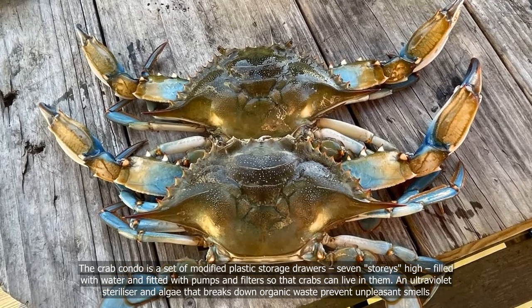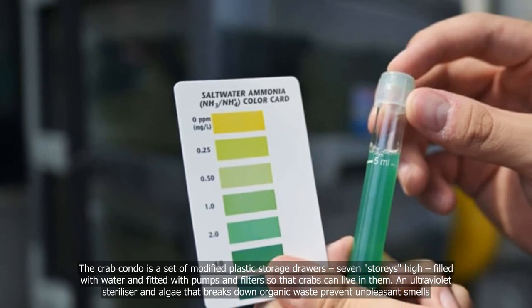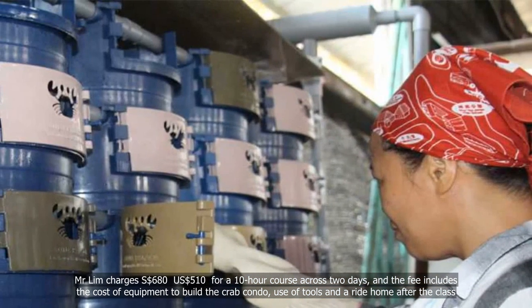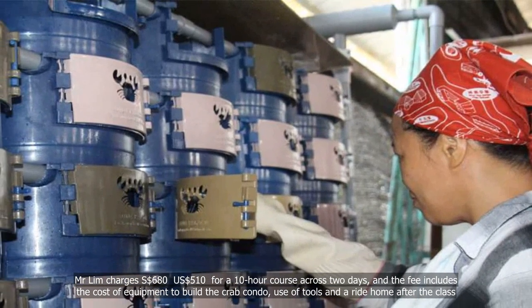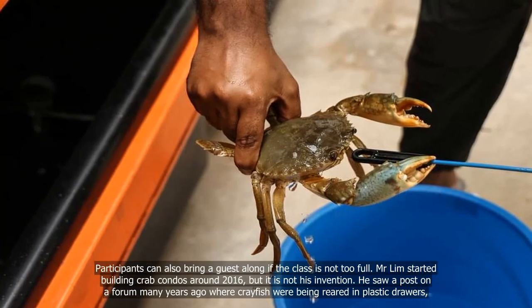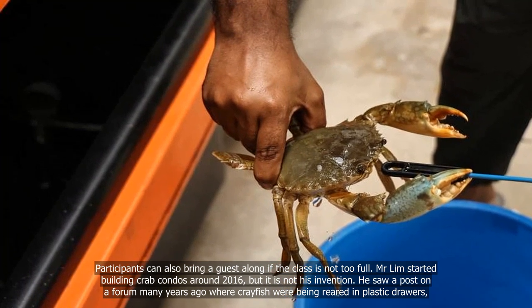An ultraviolet steriliser and algae that breaks down organic waste prevent unpleasant smells. Mr Lim charges US$680 to $710 for a 10-hour course across two days, and the fee includes the cost of equipment to build the crab condo, use of tools and a ride home after the class. Participants can also bring a guest along if the class is not too full.